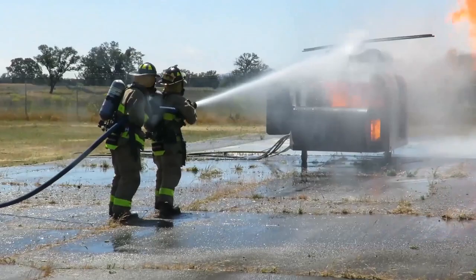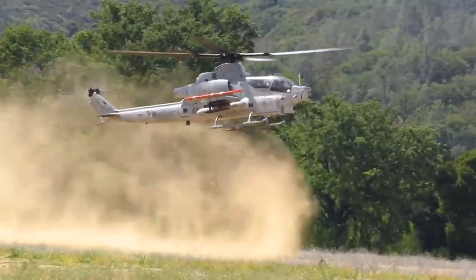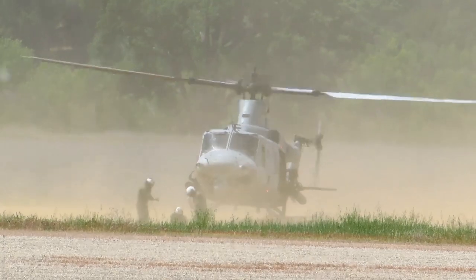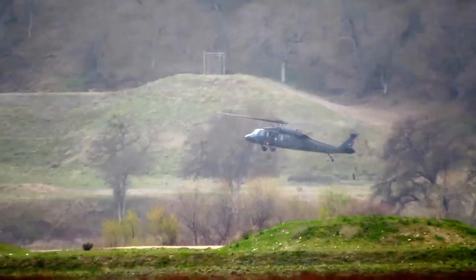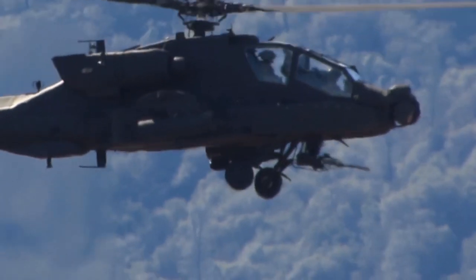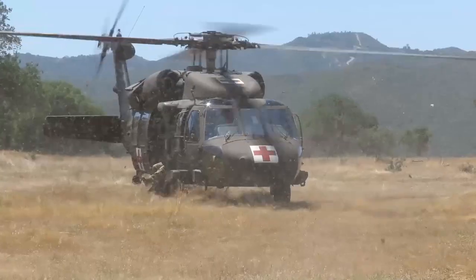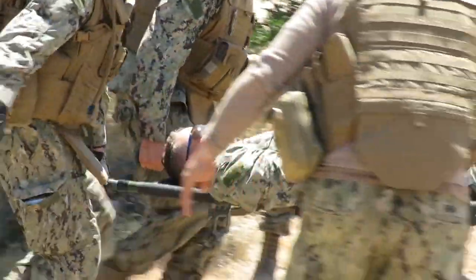Fort Hunter Liggett has restricted airspace from surface to 24,000 feet above ground level. The installation controls the airspace up to 7,000 AGL on a 24-hour basis, which allows for live fire activities without civilian air traffic interfering with military training. The airspace from 7,000 AGL to 24,000 AGL can be requested within a 24-hour notice.